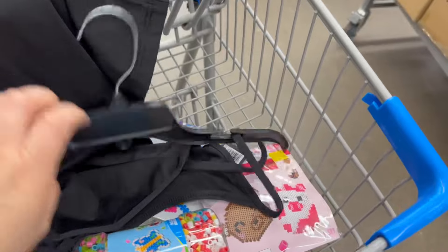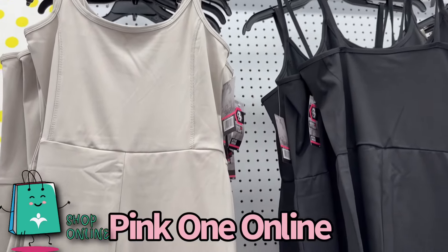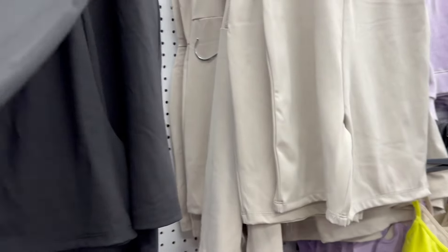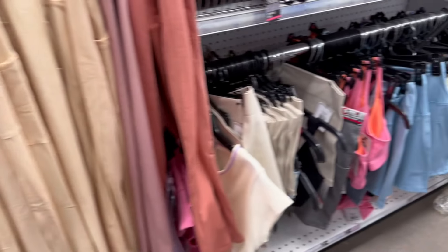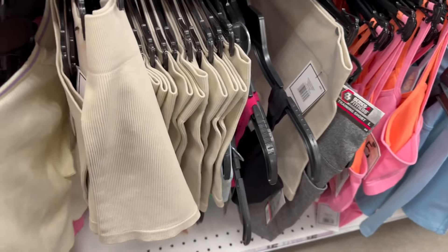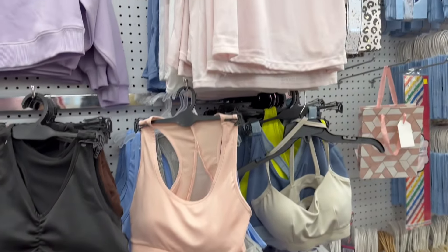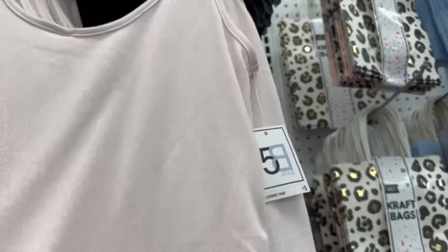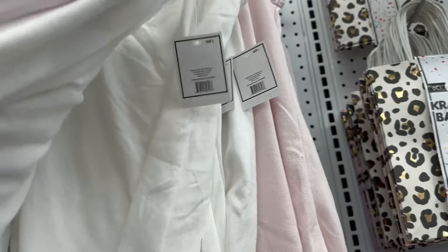I'm also going to pick up this — it's a dupe of Skims, a copycat-style outfit for five dollars — it's an activewear set. Here are the colors it comes in. They have a lot of cute activewear for five dollars; a majority of their clothes are five dollars or $5.55. These are really soft and really nice tank tops — they also come in white and a blue color.